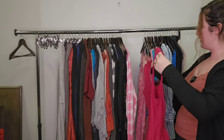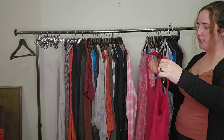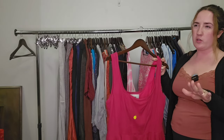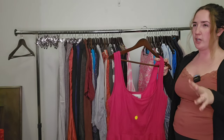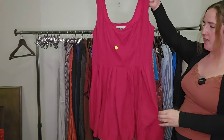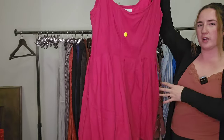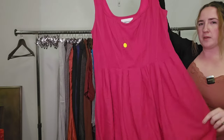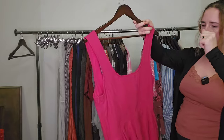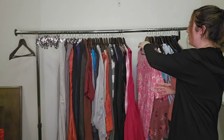I apparently dropped this piece. This is an Anthropologie larger size — if you have Free People or Anthropologie in size large and up, they sell really well for me. This is a size 14. It has a little spot in the front so we'll have to keep that in mind, but it's a little bubble dress, very gorgeous pink color, which is really trendy right now. I don't know the exact style name, but I would guess probably $30 to $35.